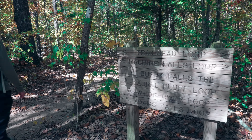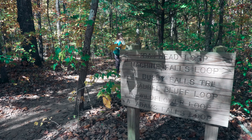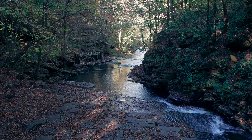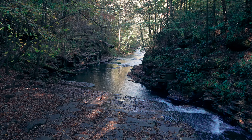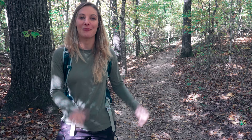Welcome back to the channel. We're Adventure with Nick and Rachel and we bring you the best places to hike and explore in the southeast and more. So if you're into that kind of thing, make sure to subscribe and hit that notification bell because we bring you weekly videos just like this. Today we're in Short Springs State Natural Area near Tullahoma, Tennessee, and we are going to be doing the Busby and Machine Falls Loop Trail. It's a little over two miles and we get to see two beautiful waterfalls. So let's go check them out.